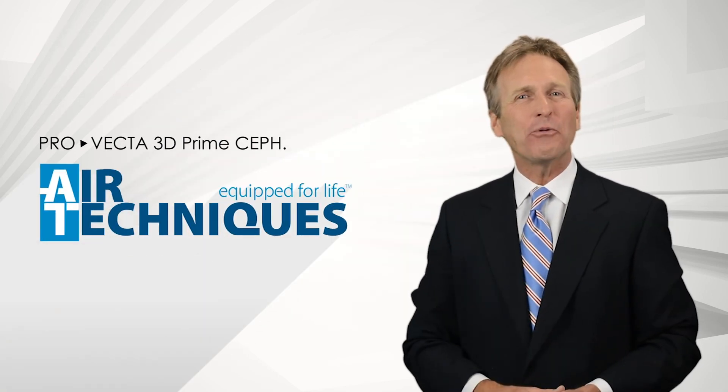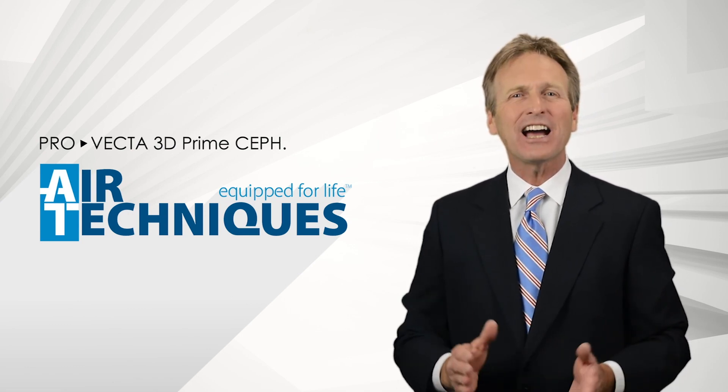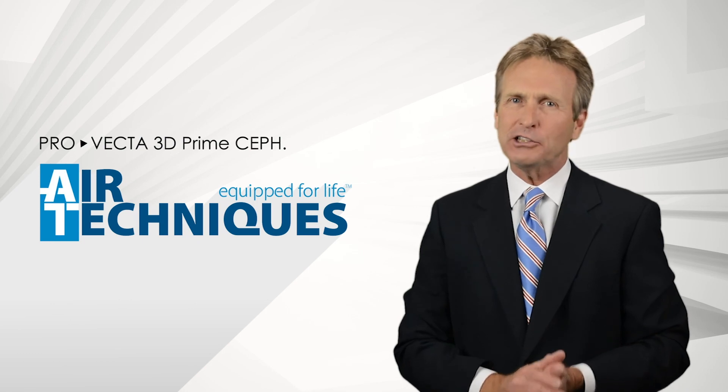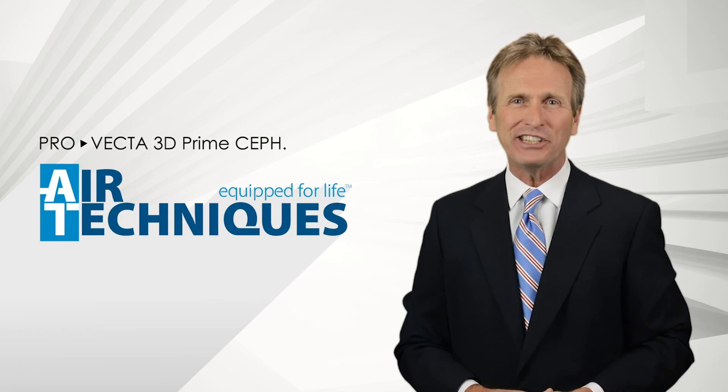Digital imaging without limits with ProVecta 3D Prime Ceph from Air Techniques. Contact your local Air Techniques representative or our global headquarters in Melville, New York for more details.